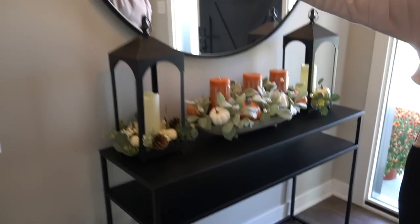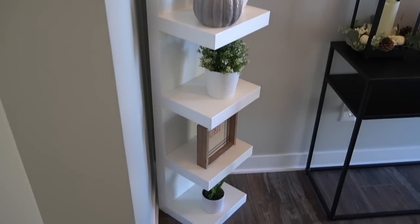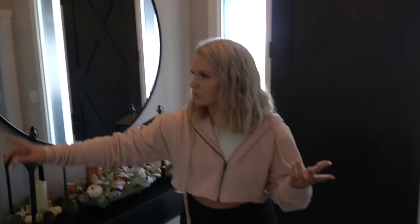And then we have this cute little stackable shelf from Ikea, which I got a long time ago, but it's like a staple piece. And then the plants are from Ikea, the pumpkins are from Kirkland's, and the signs are from Kirkland's.